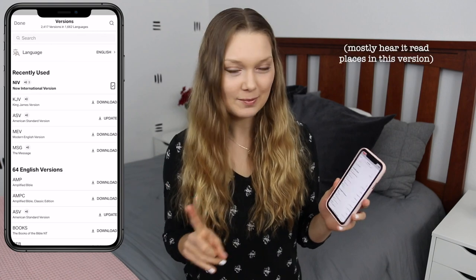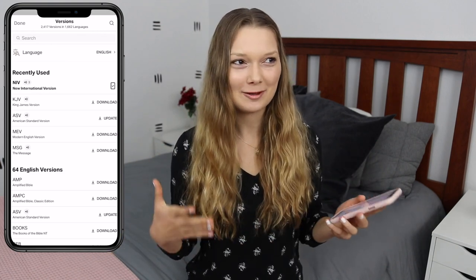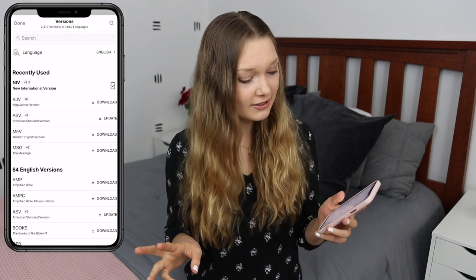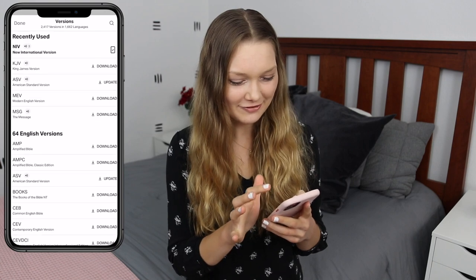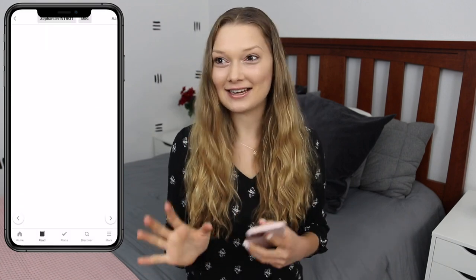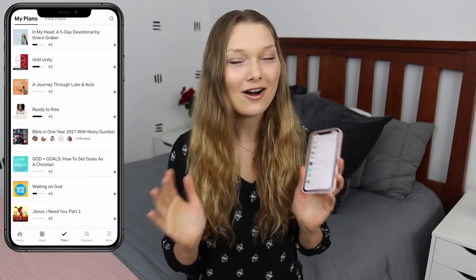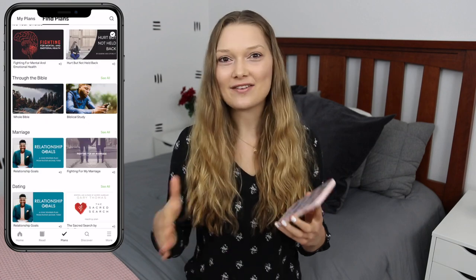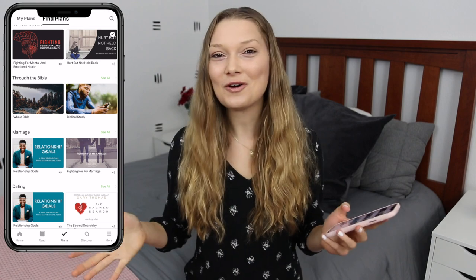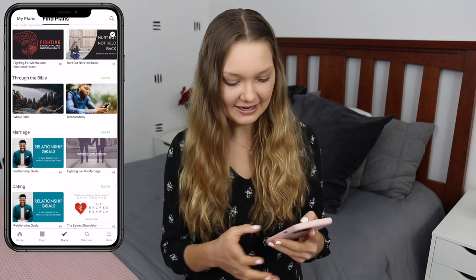Versions I have: NIV, which is most popular and what I usually use; King James Version, which feels like the base English version; American Standard Version; Modern English Version; and the Message Version. The Message Version is honestly funny to read just for how they word everything — very much in today's language. The Plans section has so many devotionals constantly being launched. They have seven-day devotionals with something to read and Bible verses. I'll sometimes go through a whole devotional at once since they're pretty short, but you can also do it day by day.